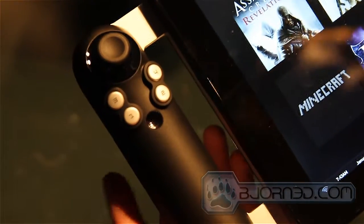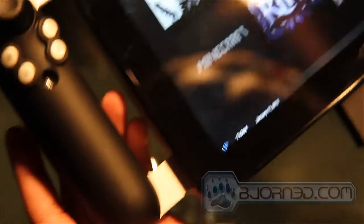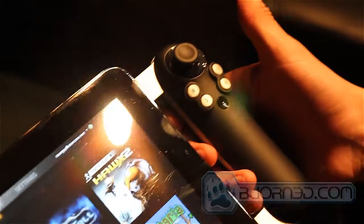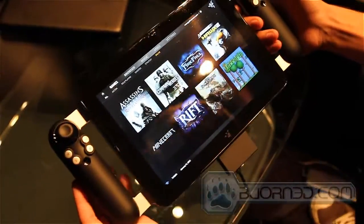Number one is the performance of this device. We put a third generation Core i7 Intel processor in there — Ivy Bridge. That lets you run regular PC games, full-fledged PC games. No porting, no emulation, nothing.